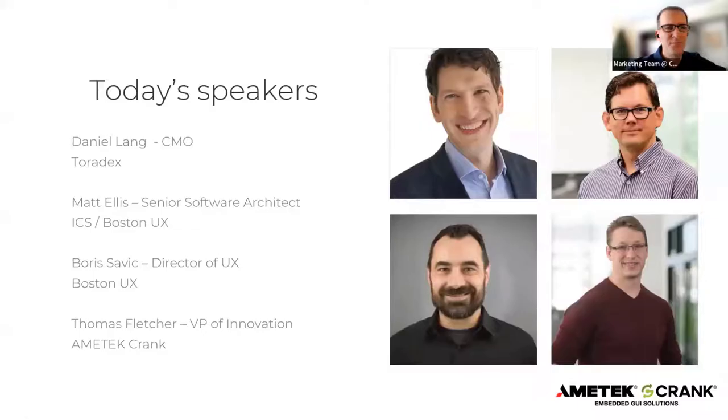Let me introduce our panel of experts. From Toradex, a leading manufacturer of high-quality and exceptionally reliable system-on-modules, we have Daniel Lang. From Boston UX, the digital innovation division of ICS, specializing in UX and UI design and development for connected embedded devices for industries ranging from medical to aerospace and defense, we have Matt Ellis and Boris Savick. And from Amitek Crank, a global innovator in embedded GUI solutions for accelerating the development of modern user experiences for IoT devices, we have Toma Fletcher.